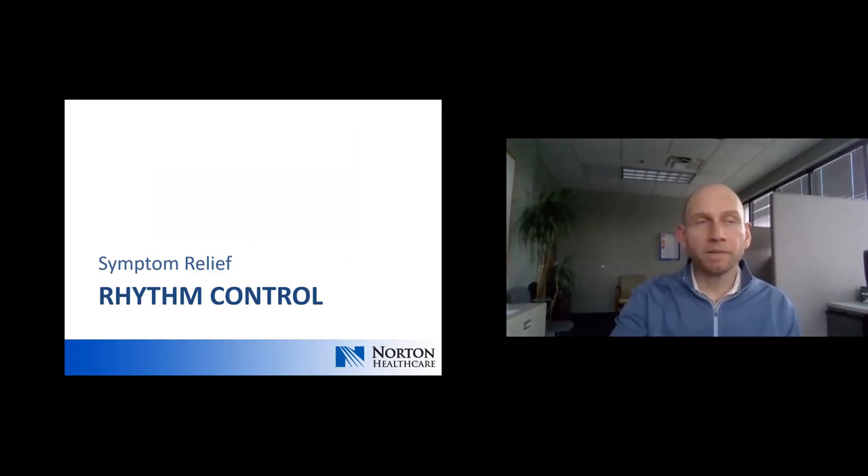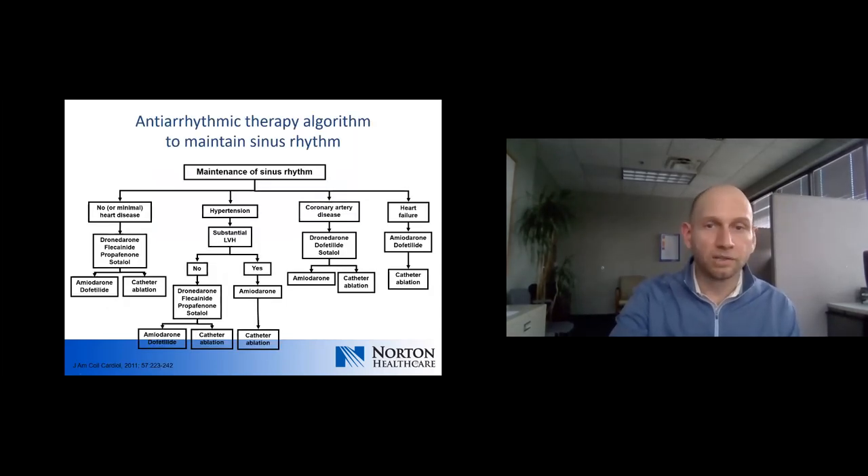What about the patient who is adequately rate-controlled, on appropriate anticoagulation, and still continues to have symptoms — palpitations, exertional dyspnea, or fatigue? Those are the patients for whom we would think about rhythm control.